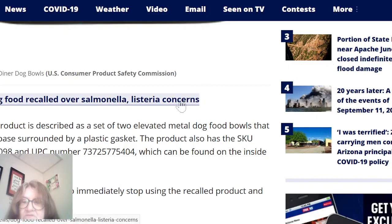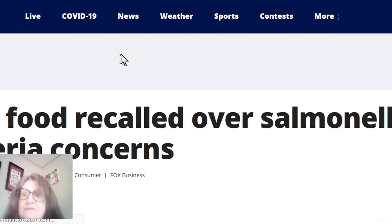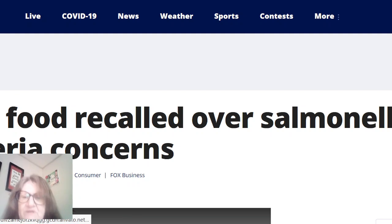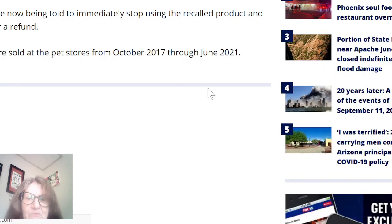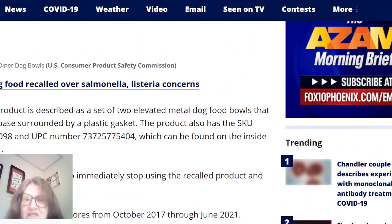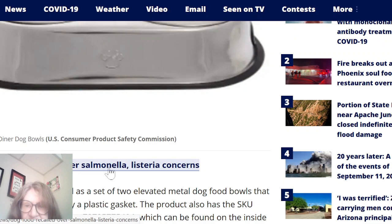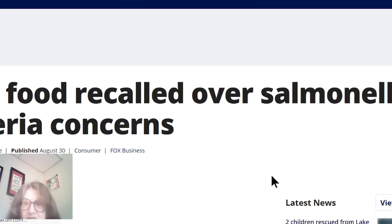Now I'm going to click on a link about dog food recalled over salmonella and listeria concerns. This is from Fox 9 KMSP. It'll all be in the description box, but I just wanted to mention it.